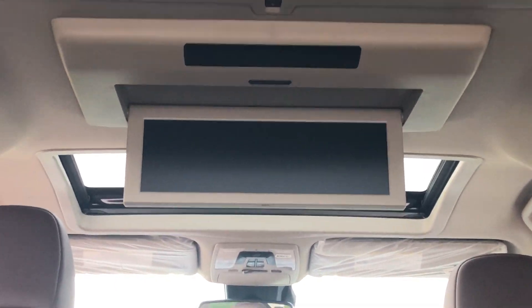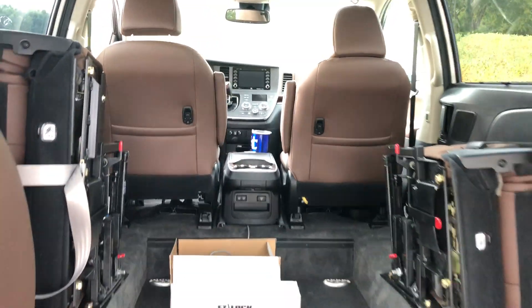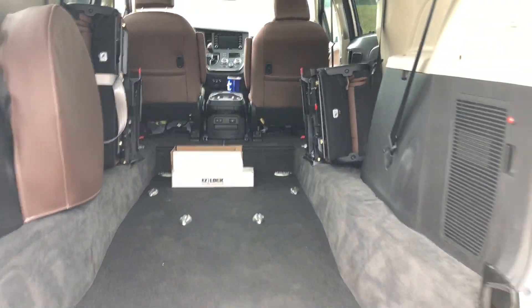Navigation system, dual sunroofs — this thing is beautiful, fully loaded. Big screen, watch movies. 83 miles, dual power sliding doors.